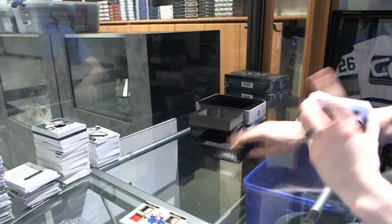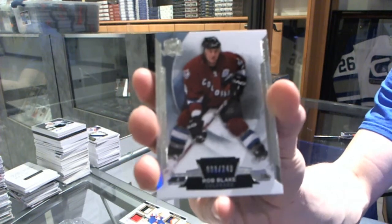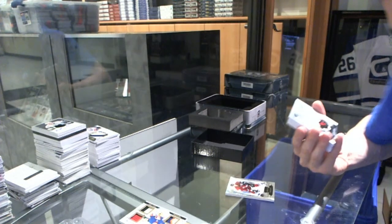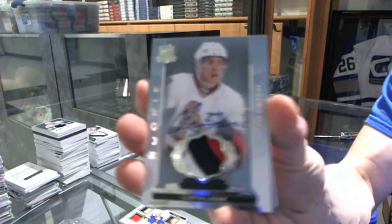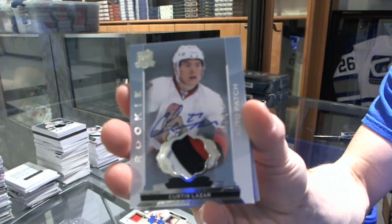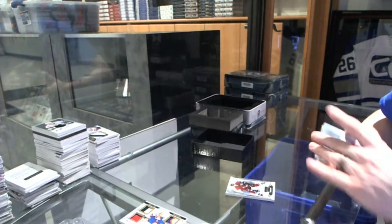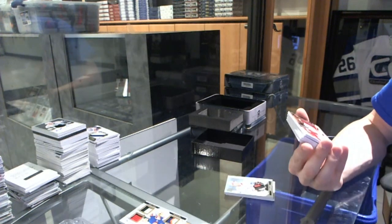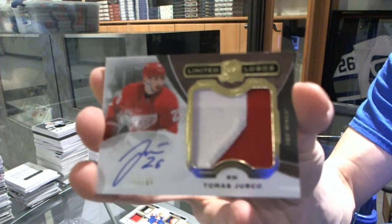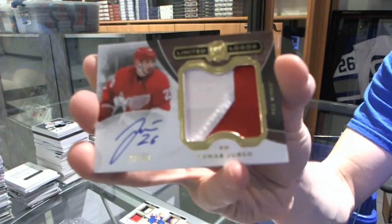Base card numbered to 249 for the Colorado Avalanche, Rob Blake. We've got a three-color rookie patch numbered to 249 for the Ottawa Senators, Curtis Lazar. We've got a two-color limited logo number 41 of 50 for the Detroit Red Wings, Tomas Jurco.